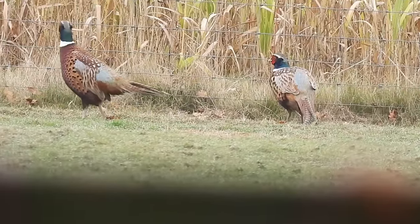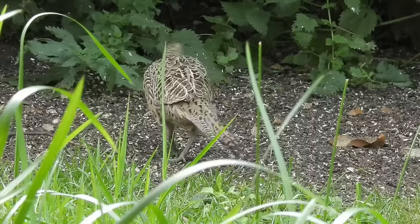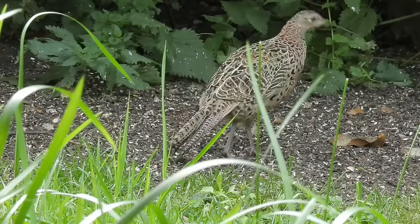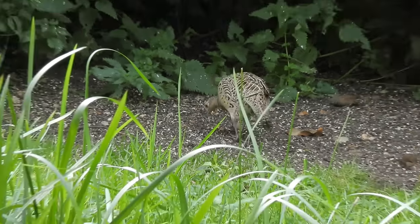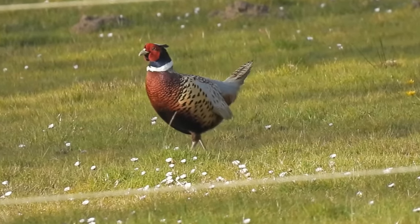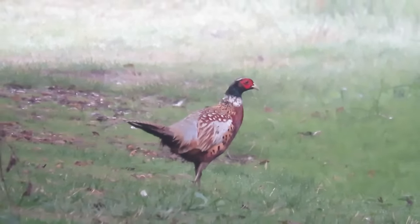It's believed that pheasants first reached the UK in the 11th century when they were brought over from mainland Europe by the Normans. After this, there was a long period where their population was barely self-sustaining, until the 19th century when they became a very popular game bird and began to be reared and released en masse. Their diet is mostly made up of grains, seeds, shoots, fruits, and berries, but they'll also eat insects, amphibians, and reptiles including grass snakes.